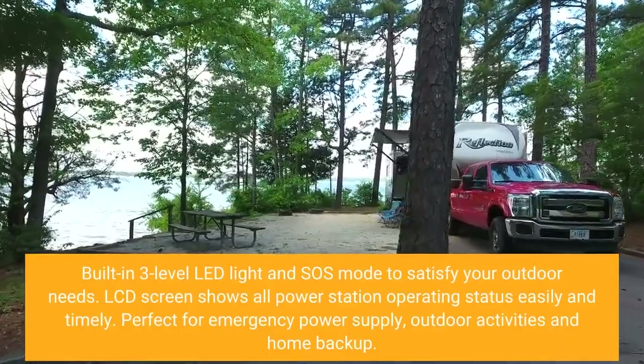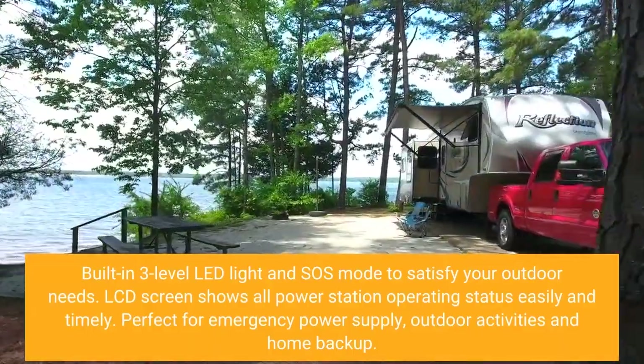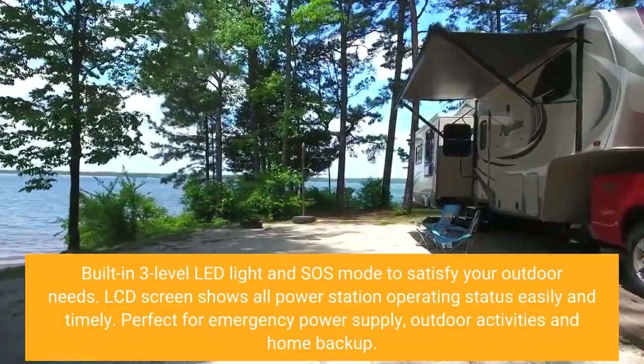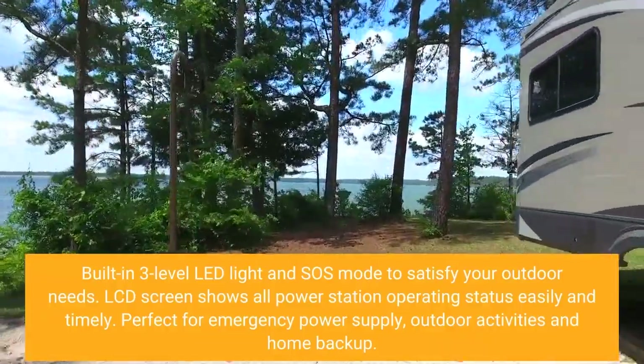Built-in 3-level LED light and SOS mode to satisfy your outdoor needs. The LCD screen shows all power station operating status easily and timely. Perfect for emergency power supply, outdoor activities, and home backup.